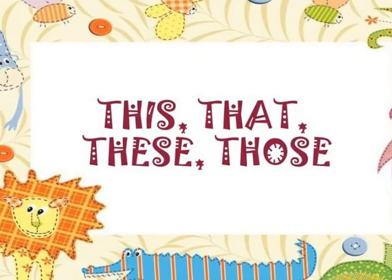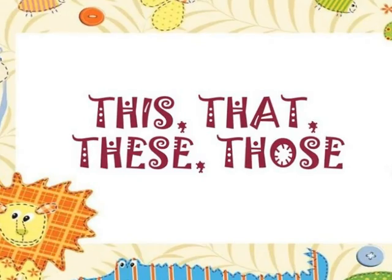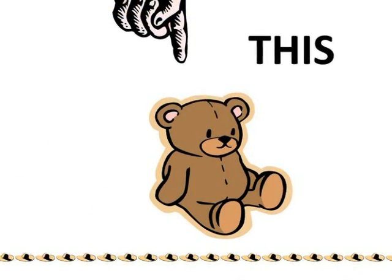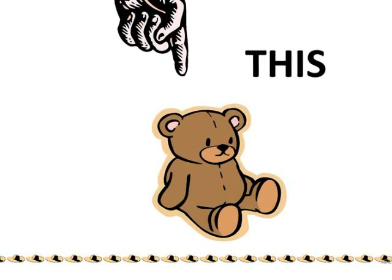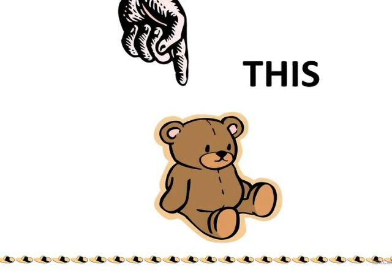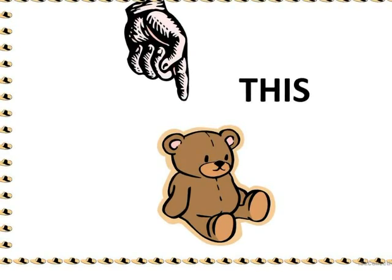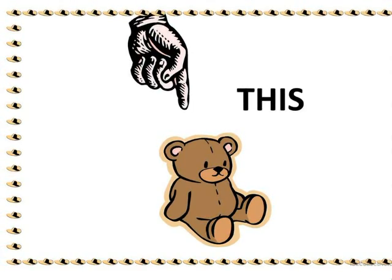So now we are done with singular and plural, and you all know it very well. Now let's go on to the hot topic — the new one for today: this, that, these, and those. In this picture, there is a toy and there is a pointer which is indicating the toy. The toy is very near to the pointer. The object which is very near, we are going to tell this. This is a toy. This is my toy. There is only one toy, so we are going to tell: this is my toy.